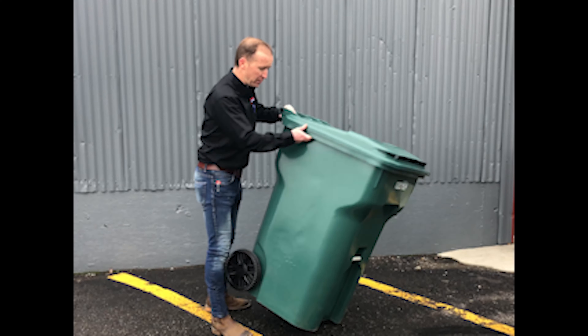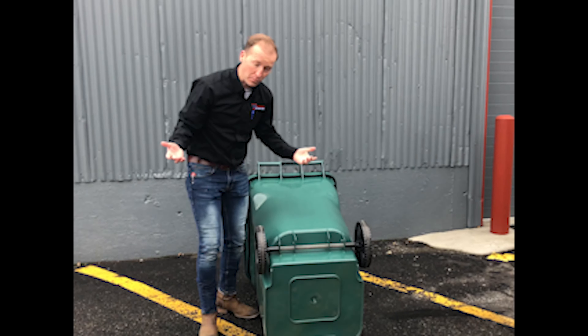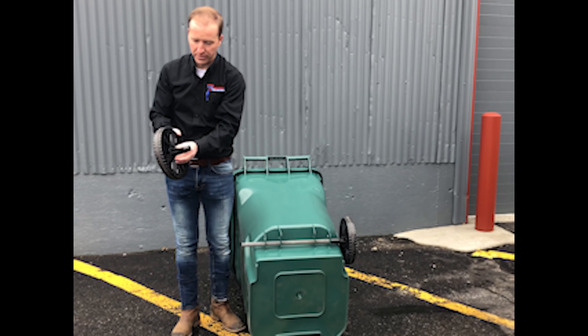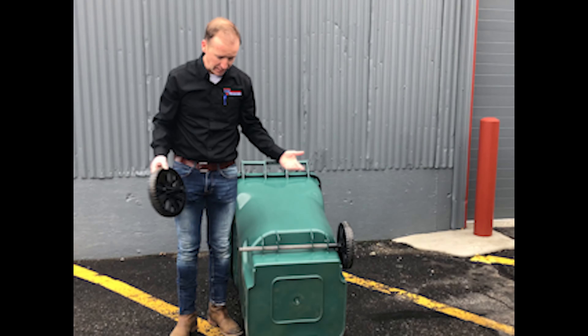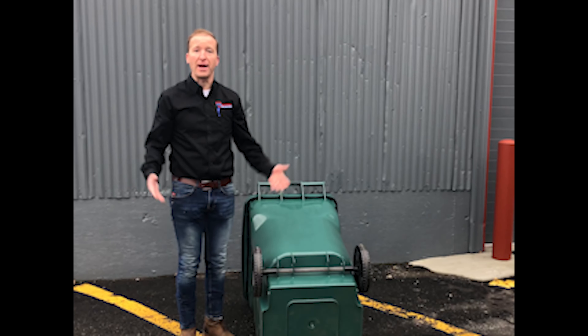The other nice feature that I wanted to show was the wheels for replacing wheels. It's a very simple operation. It has a spring-loaded attachment so you can take a wheel off, put a new wheel on, and you're back in business.